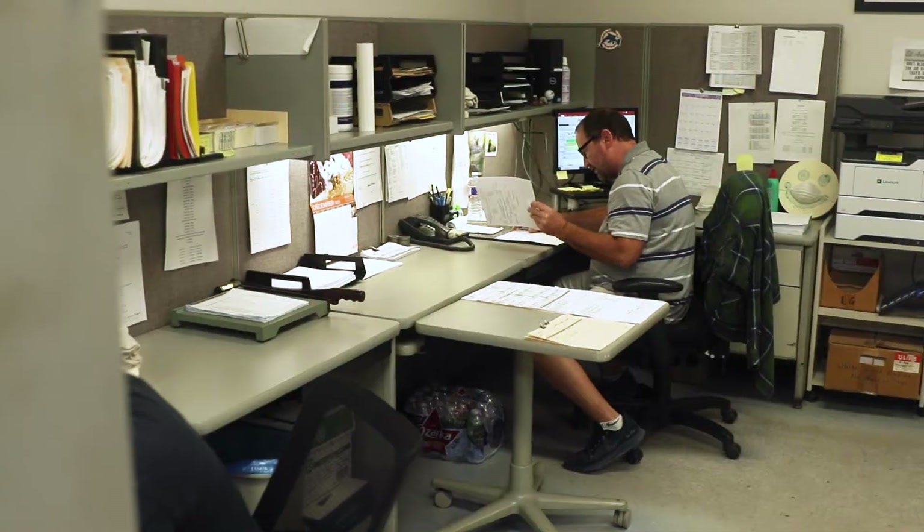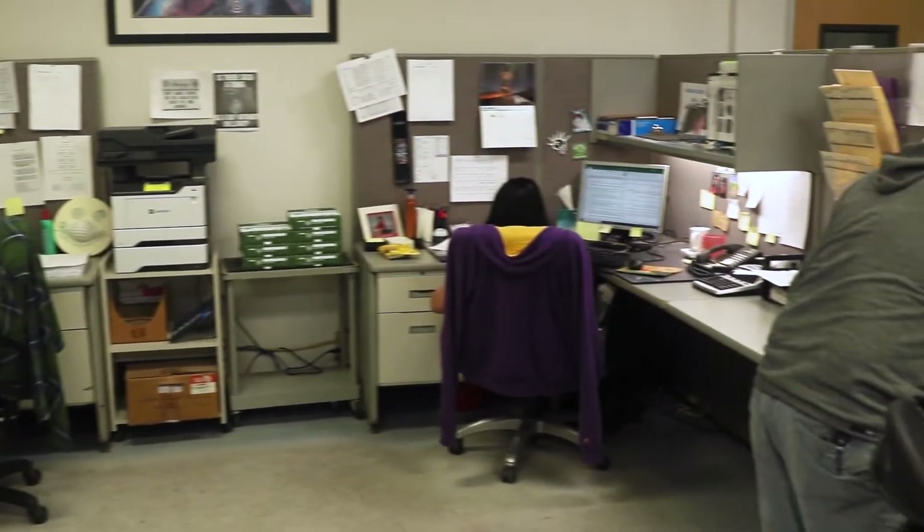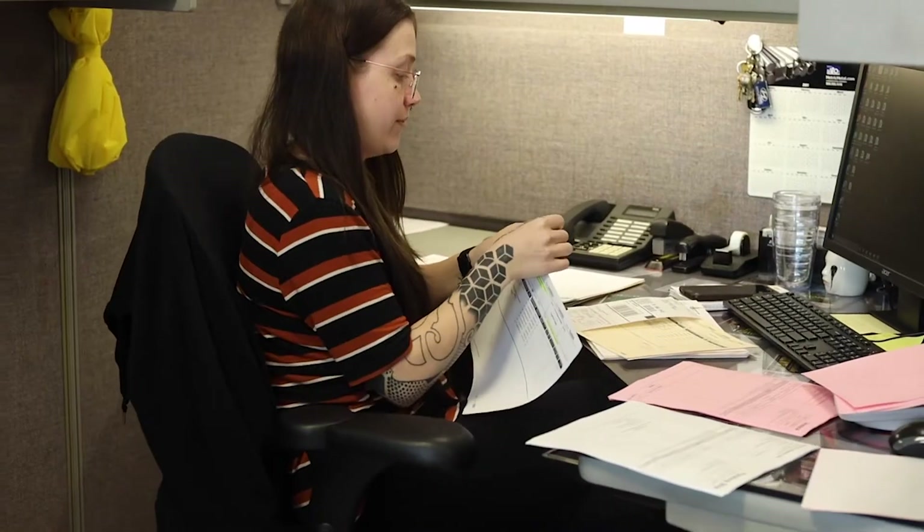Over here we have our scheduling department. This is where everyone in the sales department comes and talks to our schedulers. If you have a need to find out if your order is being processed or when it's going to ship, this is where we will come.